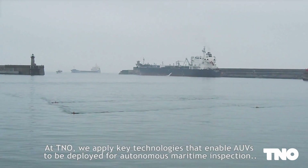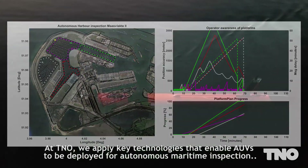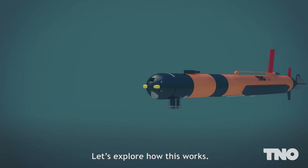At TNO, we apply key technologies that enable AUVs to be deployed for autonomous maritime inspection and monitoring. Let's explore how this works.